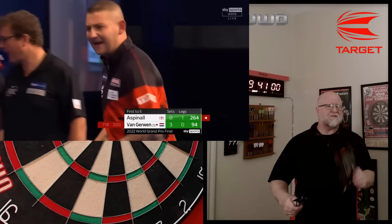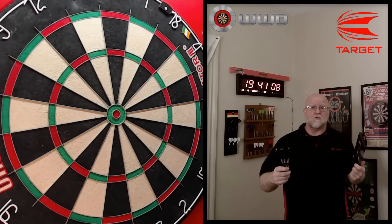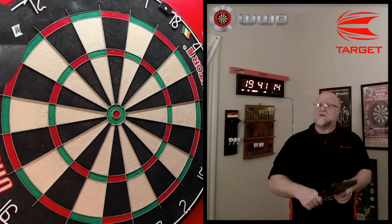Van Gerwen got off to a great start, Nathan clawed his way back but it just wasn't enough — he actually had a couple of darts to push it to a deciding set. Heck of a match though. So yeah, today's video we're going to be looking at the Target Nathan Aspinall Black darts.